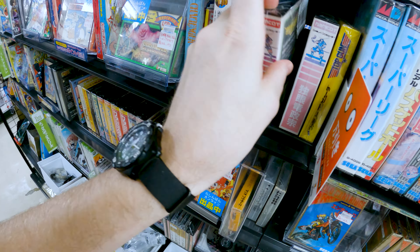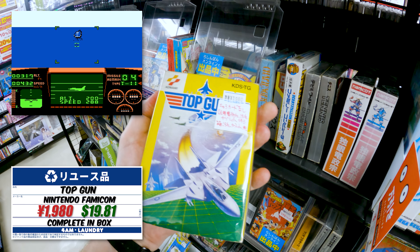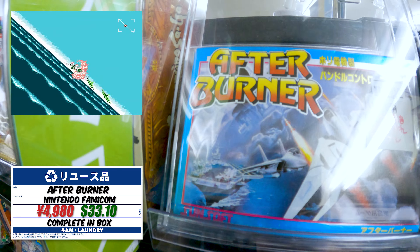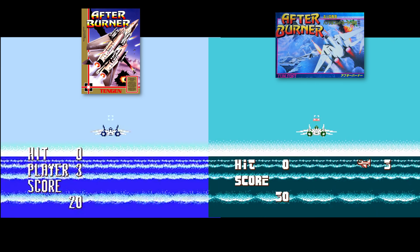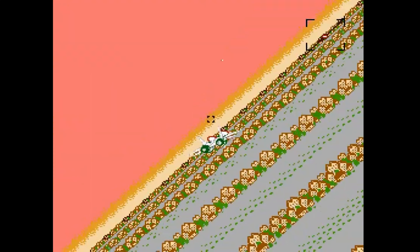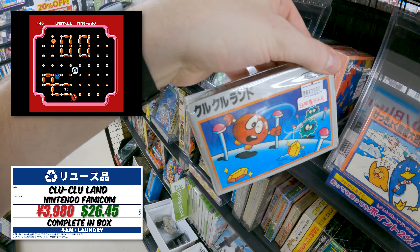Back at the retro game store we found a boxed Famicom section. Devil World for 1,980 - not bad. Dokuganryu Masamune from Namcot - a strategy game, pretty cool but relatively unknown. And can't have a Famicom collection without good old Top Gun, which apparently is not as difficult as the Angry Video Game Nerd made it out to be. Here we have Afterburner - impressive as it is, it never came out in the west officially. There is a Tengen version, and this was later worked into a release by Sunsoft - really impressive to have Afterburner on the Famicom.